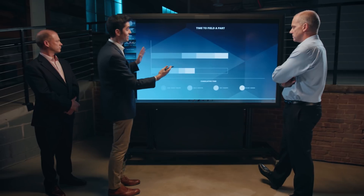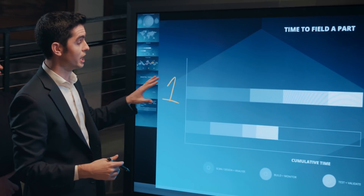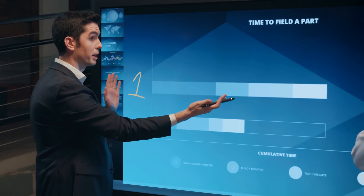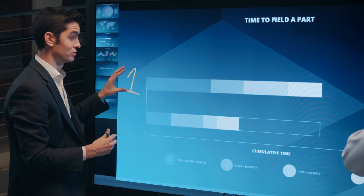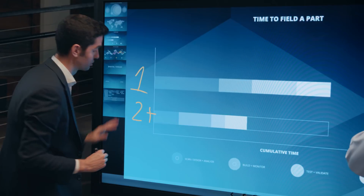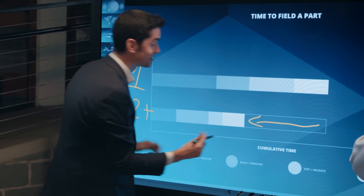What we're seeing here is time to field the part. This would be your first iteration whenever you go about building the part via the digital thread — these are the four phases that are represented. It could take a decent amount of time on the first pass. But the idea is that it's not about just that first iteration; it's about the second time and every subsequent iteration, compressing that time further and further.